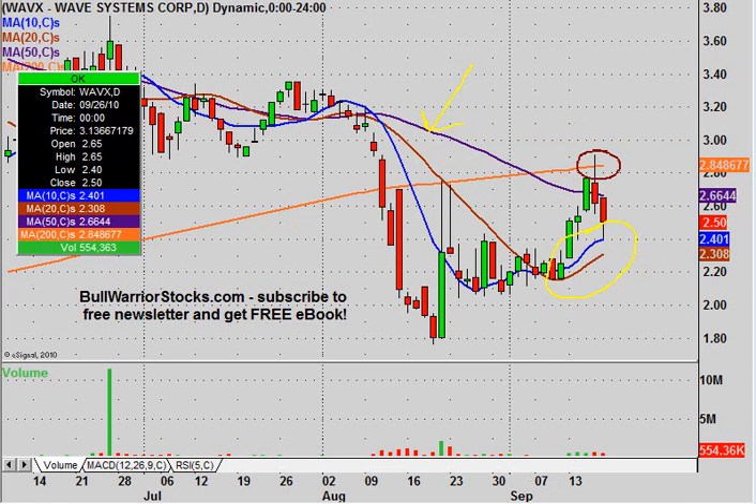In terms of supports and resistances, the resistance question is kind of already answered. Right now the key resistance is going to be this 200-day simple moving average. If you can get above that, then it becomes a critical area of support. Going through the history of the chart, you can see that twice here the 200-day knocked it back down, here it knocked it back down, and then even yesterday it knocked the price down. It did get above it intraday, but we care about where the closes are since we're using the daily chart. So it wasn't able to close above there, therefore it is still a resistance.